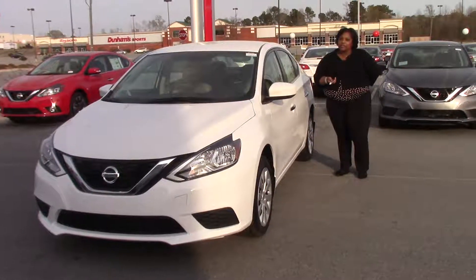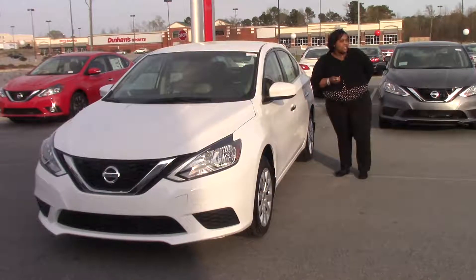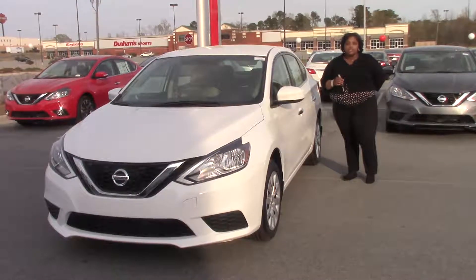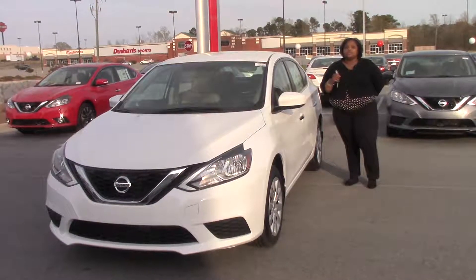Hello, my name is Latoya Boyd Harris of Nissan Aronographics. I'm standing here today with a 2017 Nissan Sentra, stock number N11127.